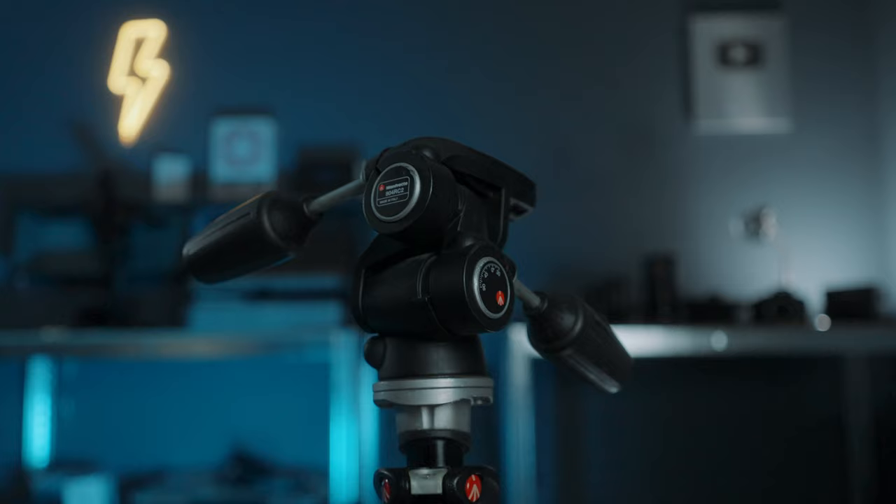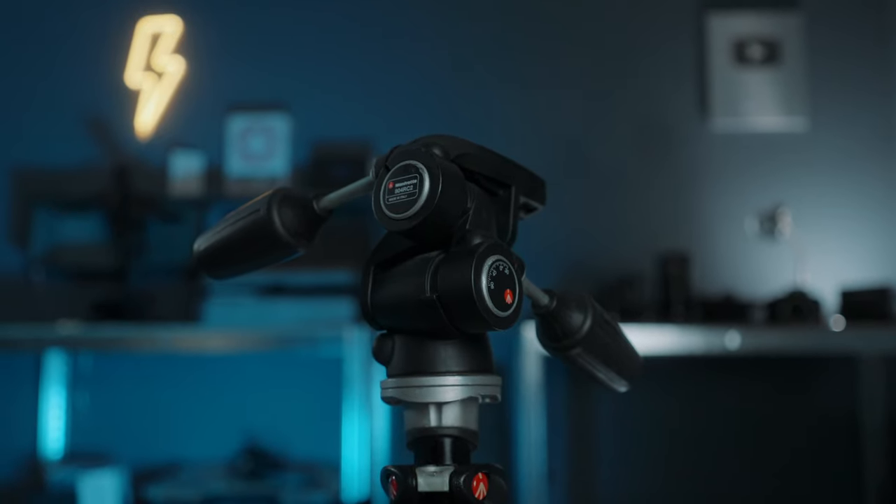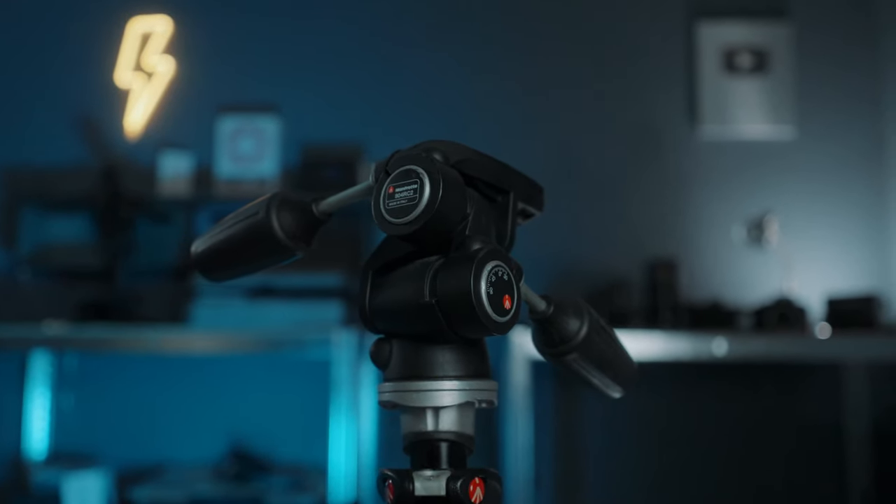You're going to need a tripod. I'm still using an old Manfrotto — it's actually a photography tripod, 15 years old, not ideal but it works. If you're planning to buy something new and you're doing videography, it's better to get one of those fluid head tripods. But definitely get a tripod, because you're going to need it.